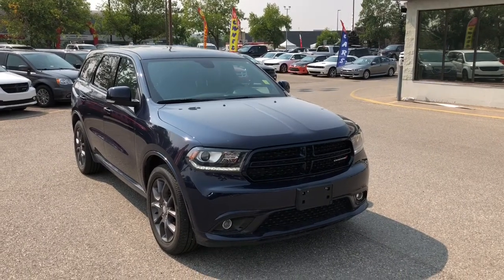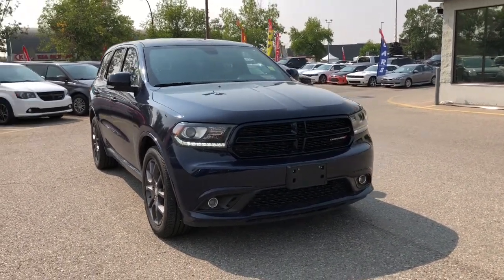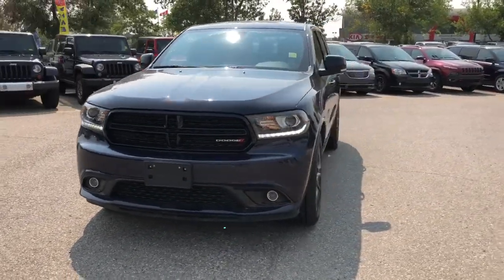Hello everyone, Nick from Courtesy Chrysler here and today we're checking out this 2017 Dodge Durango R/T in an amazing true blue pearl.